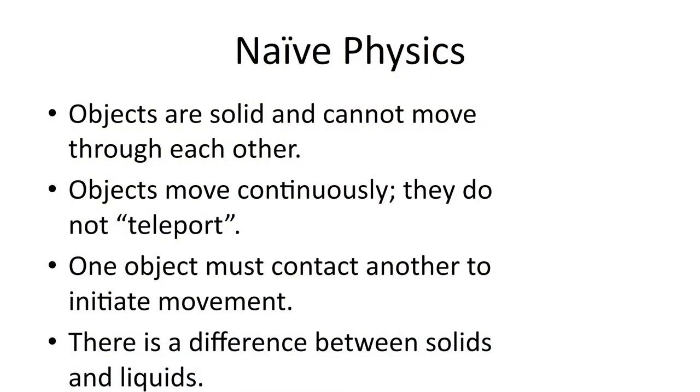When it comes to naive physics, very young infants — infants that haven't had pretty much any experiences with the natural world yet — already seem to understand that objects are solid and cannot move through each other. They also understand that objects must move continuously; in other words, they don't just teleport from one place to another. They also understand that one object must contact another to initiate any movement.